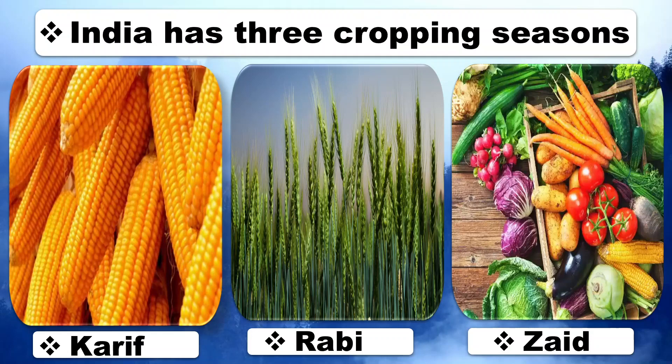India has three cropping seasons: Kharif, Rabi, and Zaid.